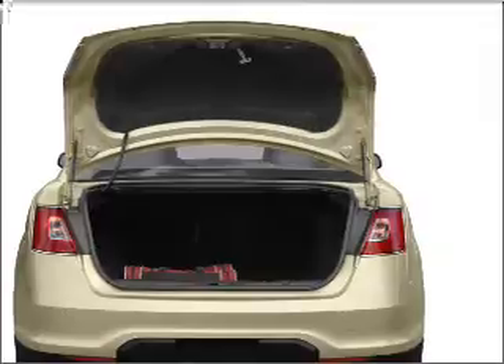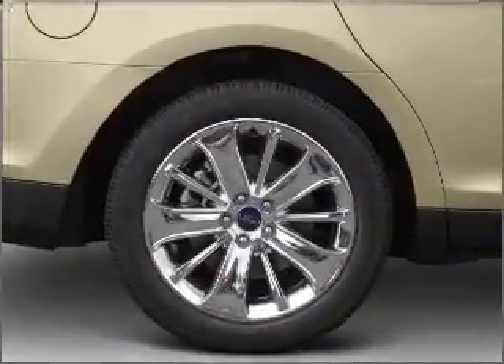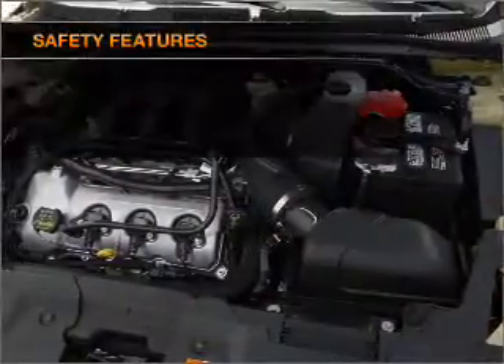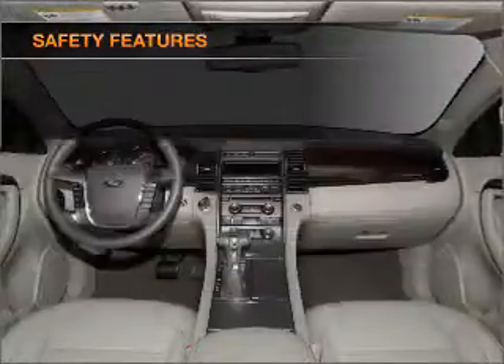Air conditioning, power door locks, power windows, power steering, cruise control, power mirrors, an alarm system, and AM/FM stereo with a CD player. If safety is a high priority, rest assured knowing that these top safety components are included.